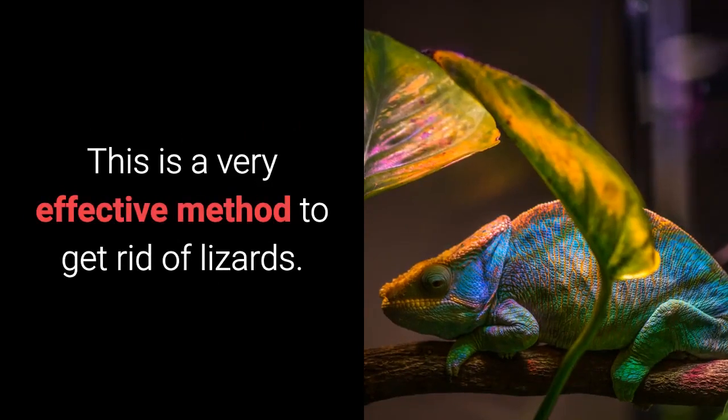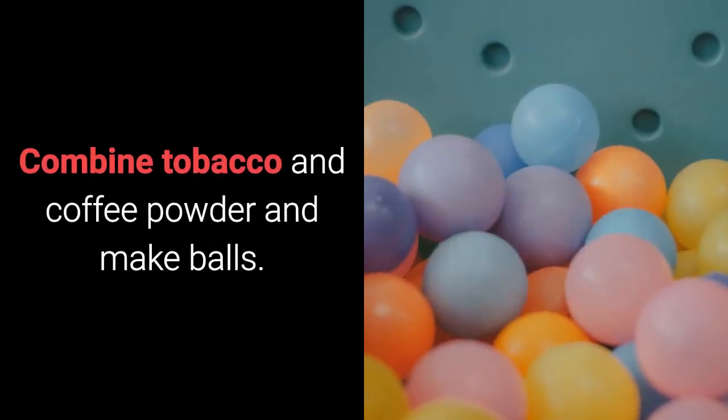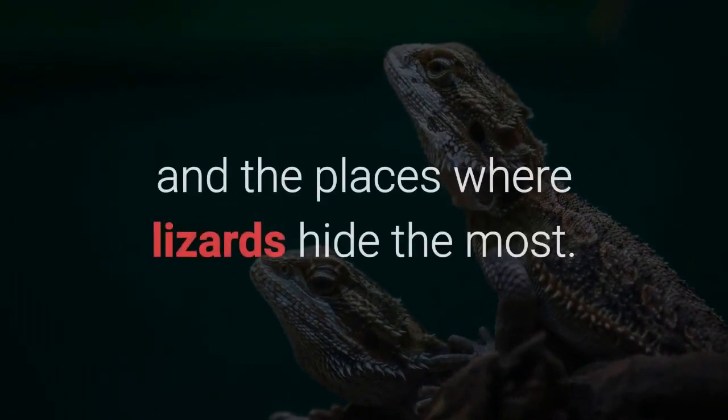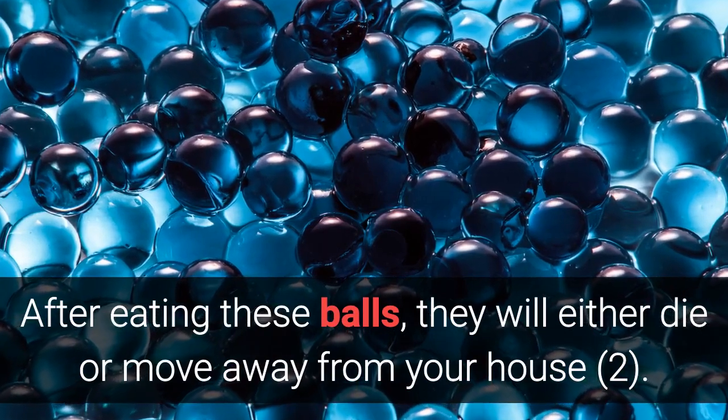Home Remedy 2: Coffee Powder. This is a very effective method to get rid of lizards. Combine tobacco and coffee powder and make balls. Keep the prepared balls on every corner of the house and the places where lizards hide the most. After eating these balls, they will either die or move away from your house.